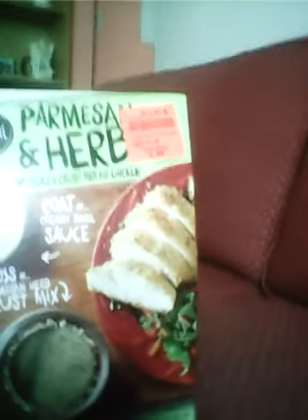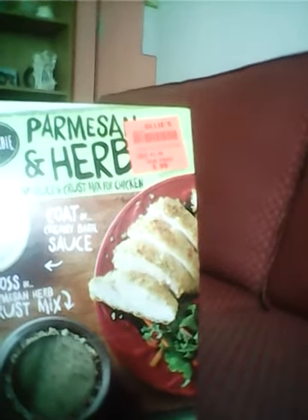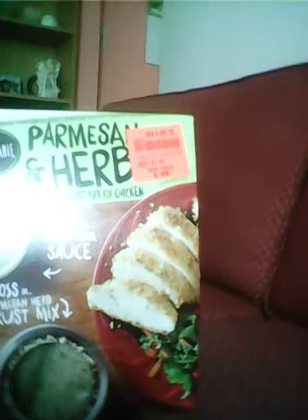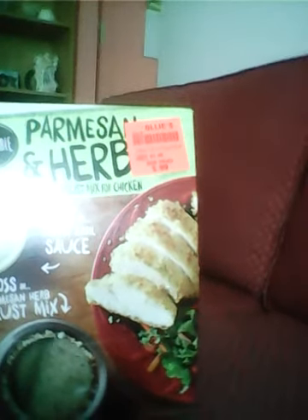I got another one of those, and another flavor too — Parmesan and Herb. You cook it in creamy basil sauce and toss in Parmesan and Herb crust mix. That sounds good too, and that one was $0.99.